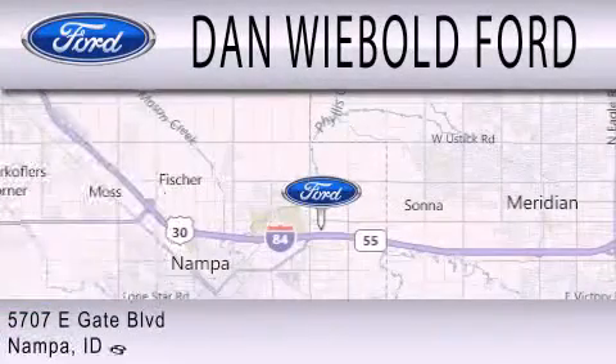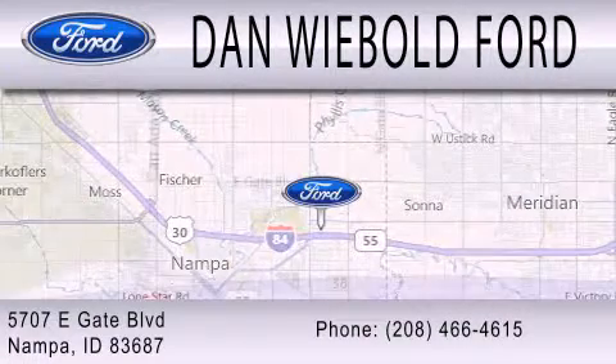We are located at 5707 Eastgate Boulevard in Napa.